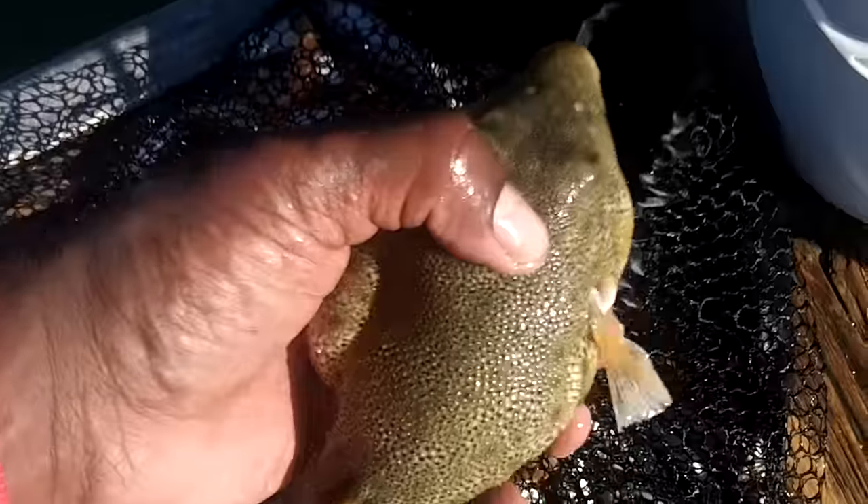There he is — another puffer fish. Fish bag, aka laundry bag. All right, there's another pig fish.